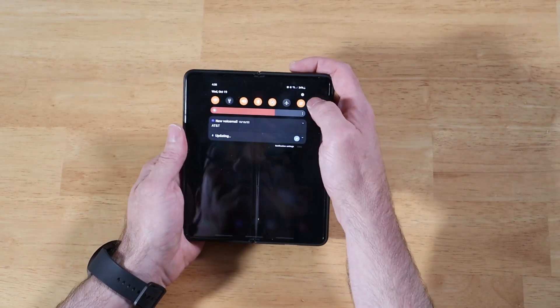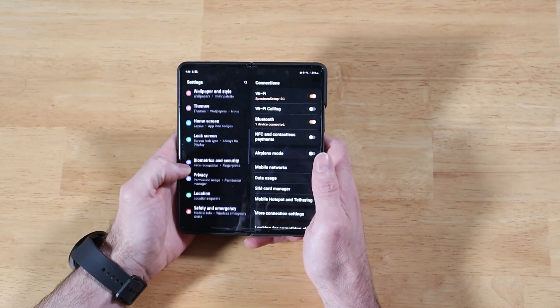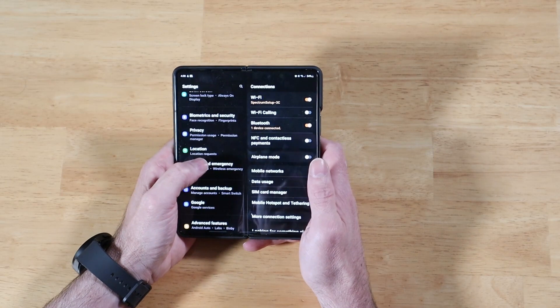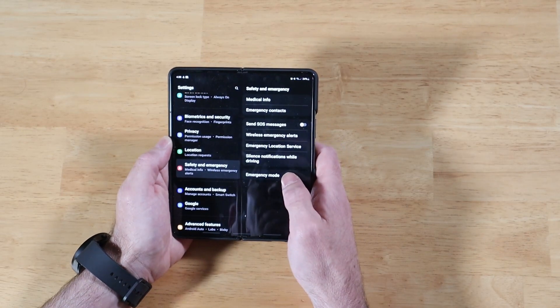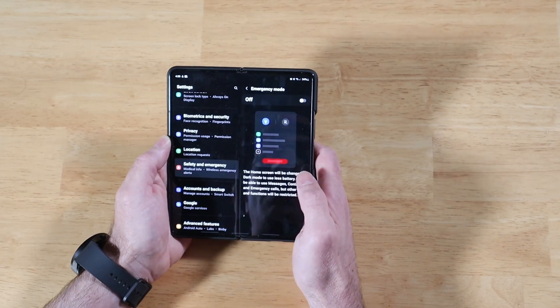Let's go ahead and swipe down and go into settings. We're going to scroll down until we get to Safety and Emergency — go ahead and click on that. You're going to have an option at the bottom called Emergency Mode. Go ahead and click on that as well.